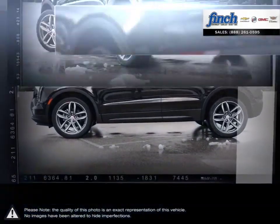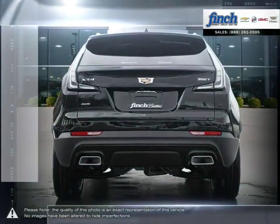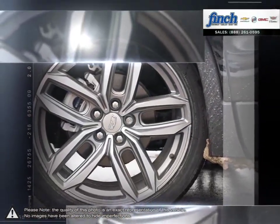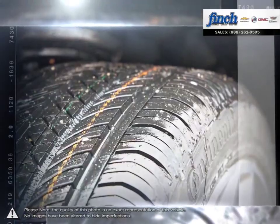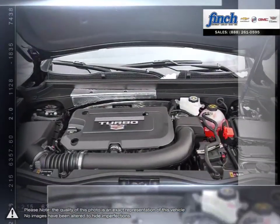Cadillac's distinct design choices can be found inside and out the XT4, with a sophisticated yet edgy exterior styling and a clean, well-thought-out interior bursting with features. The smaller dimensions allow for nimble movement on the road while still providing fantastic cargo space.